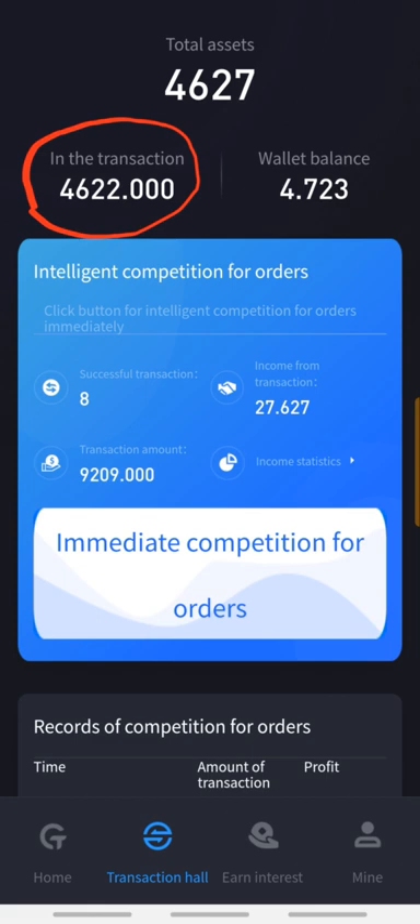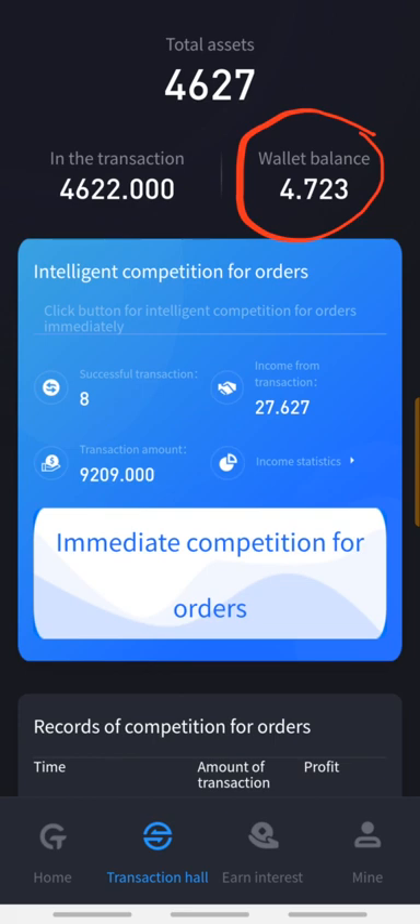After two hours, my initial trading funds will be sent back to my wallet balance with the profit of 0.3%. Once my money is sitting on my wallet balance, I can choose to pull out all my initial capital plus my profit if I want to leave the platform. But if I choose to continue trading, I have to repeat my trade every two hours.